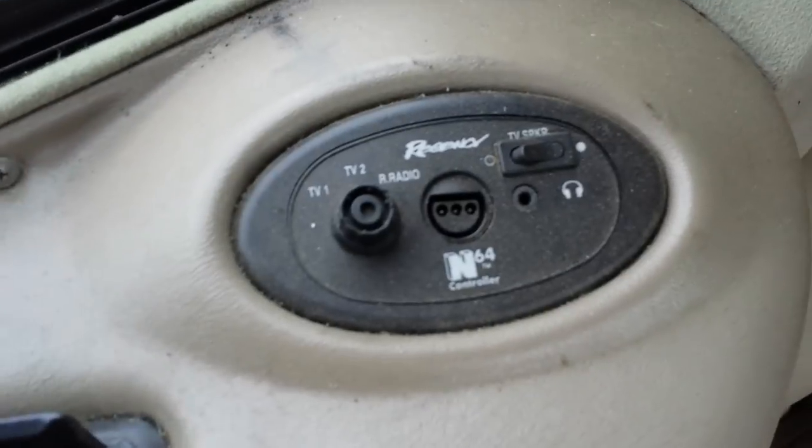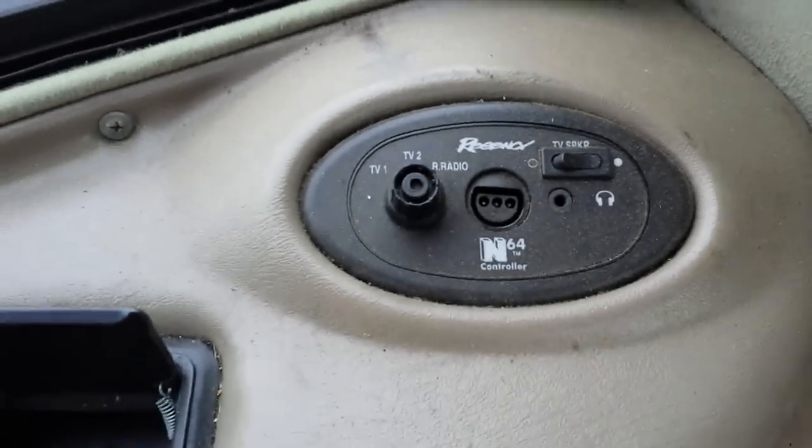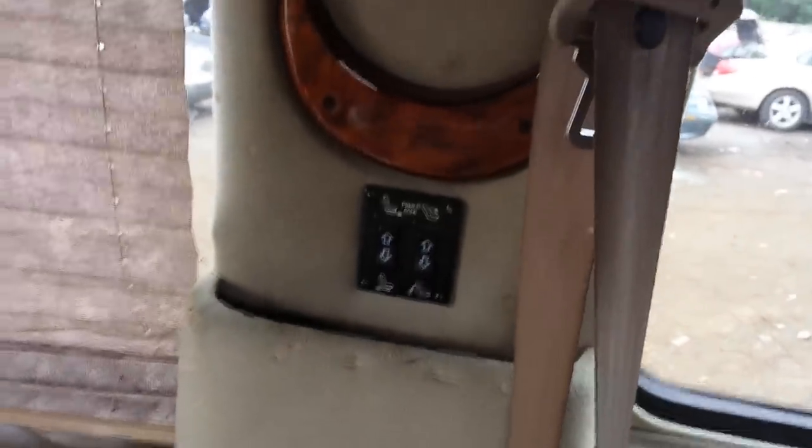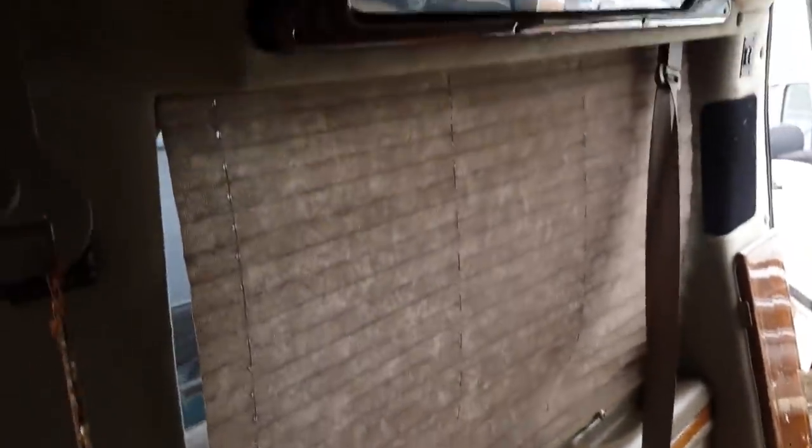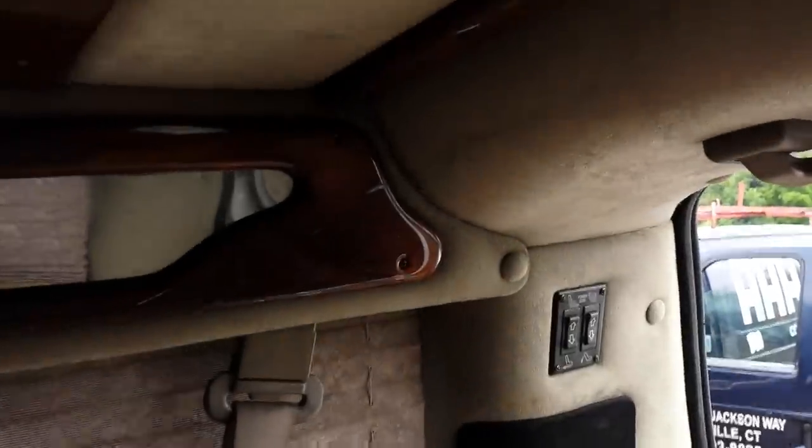It has a built-in Nintendo 64. There are power controls here for a power sofa — I guess it was over here somewhere. It's nice. I wouldn't mind having one of these to go camping in, live out of it really.